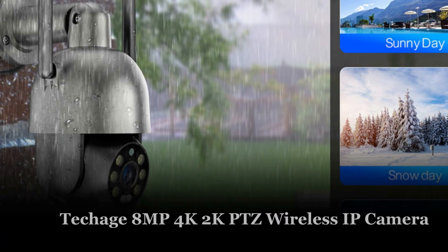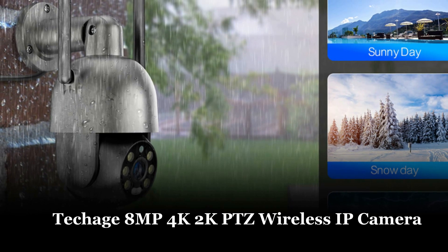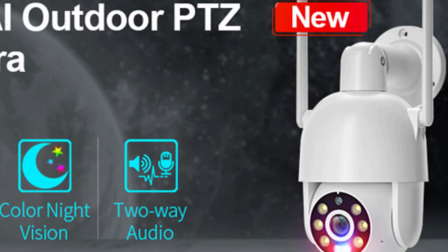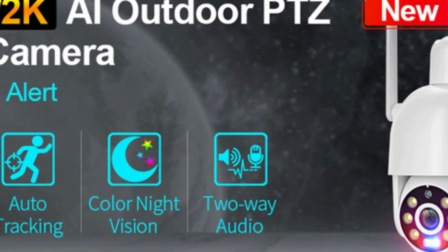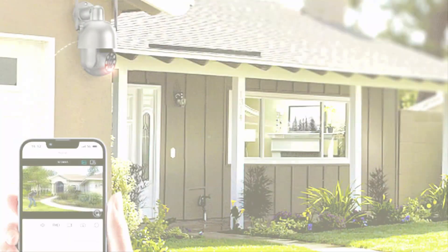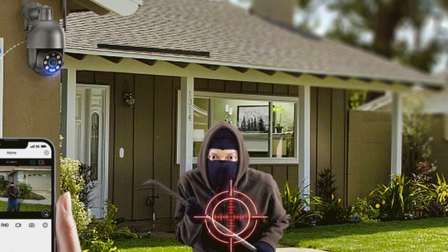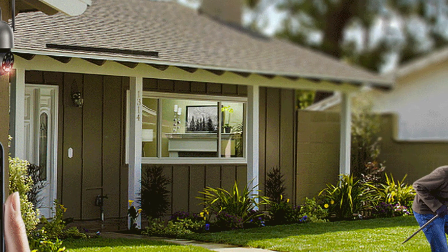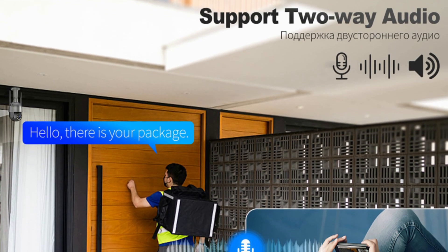Number 5: TechEdge 8MP 4K 2K PTZ Wireless IP Camera. The TechEdge 8MP 4K 2K PTZ Wireless IP Camera is an advanced video surveillance camera designed for outdoor use. With its Ultra HD 4MP–8MP lens and 3 vision modes, it captures clear images and videos day or night. The camera supports wireless and wired modes and has a maximum TF card storage of 128GB.